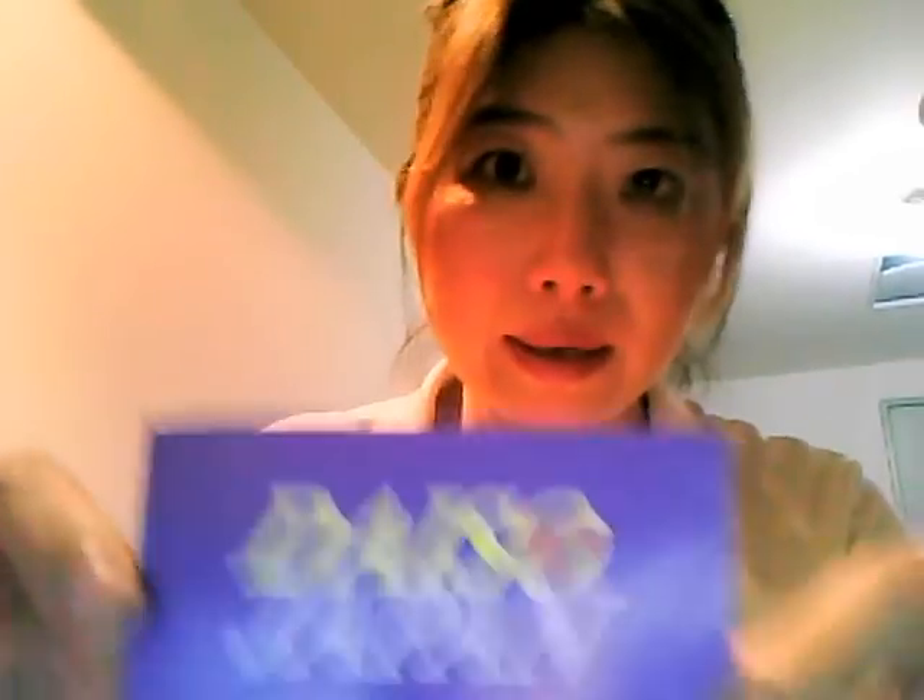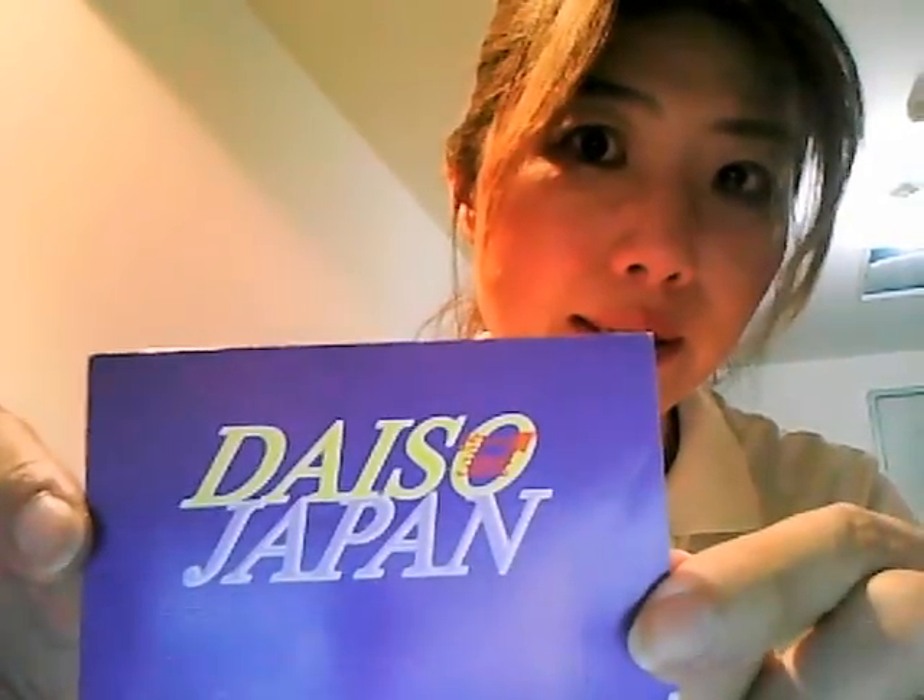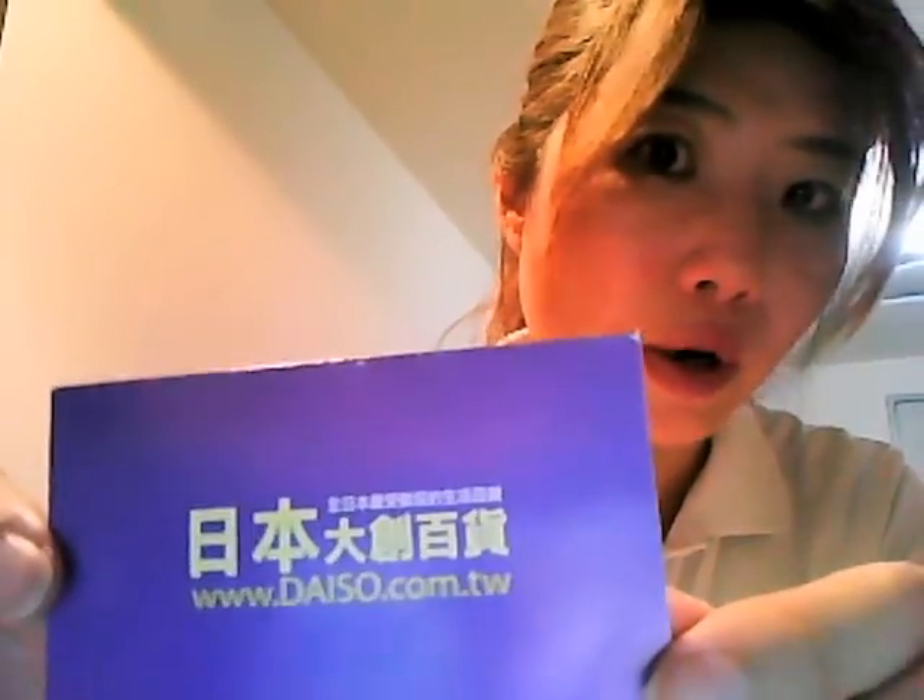I'm going to talk about my favorite shop in Taiwan called Daiso. Here is their business card — Daiso Japan. And this is their website. Daiso is a Japanese store. They have more than 33 stores, and you can find a lot of products at amazingly low prices. Most of their items are only $39.80, which is less than one pound — around 80 pence in British sterling.